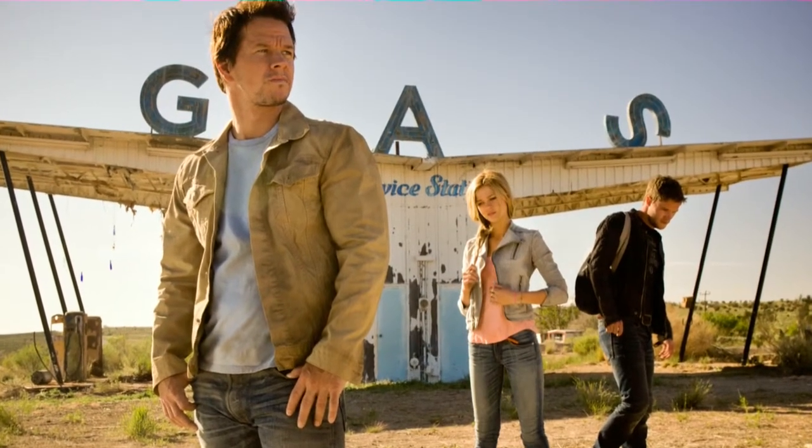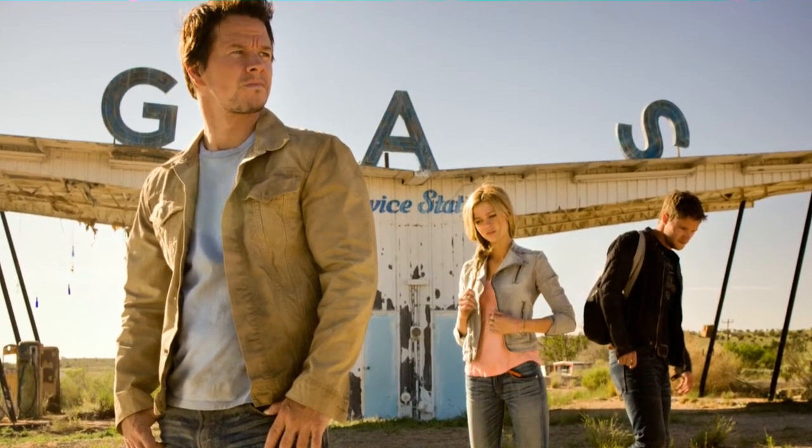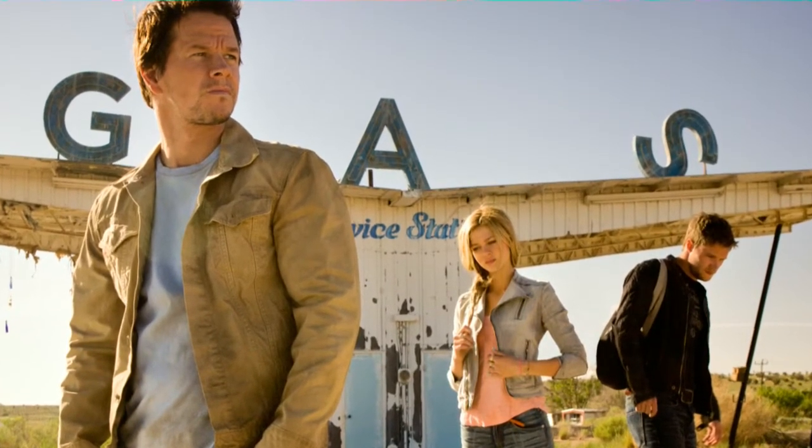We also have one more official image — kind of like a still. It's of Mark Wahlberg, Nicola Peltz, and Jack Reynor, all just kind of posing for a promotional photo for the movie. It looks like they are in Texas, in front of an old gas station.